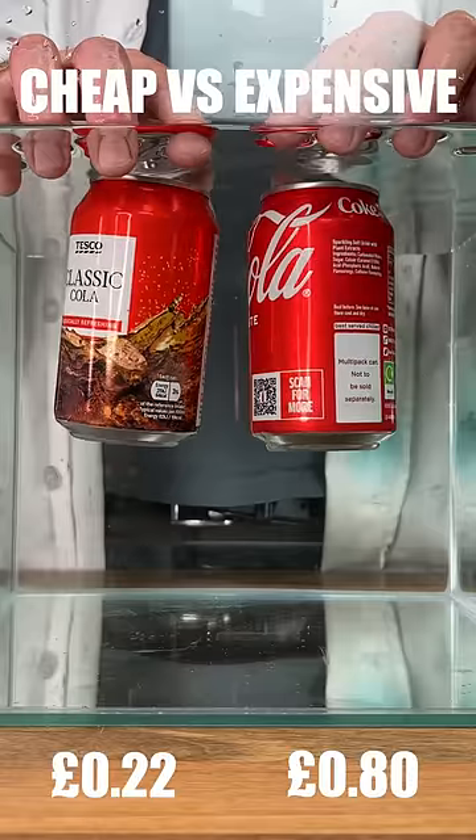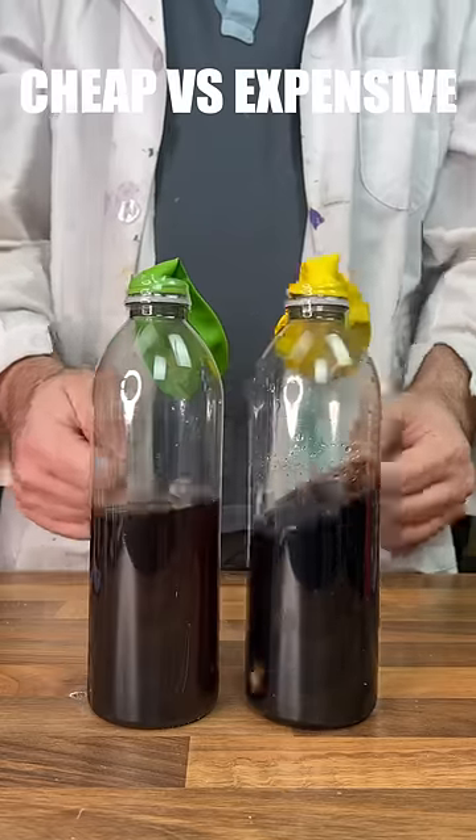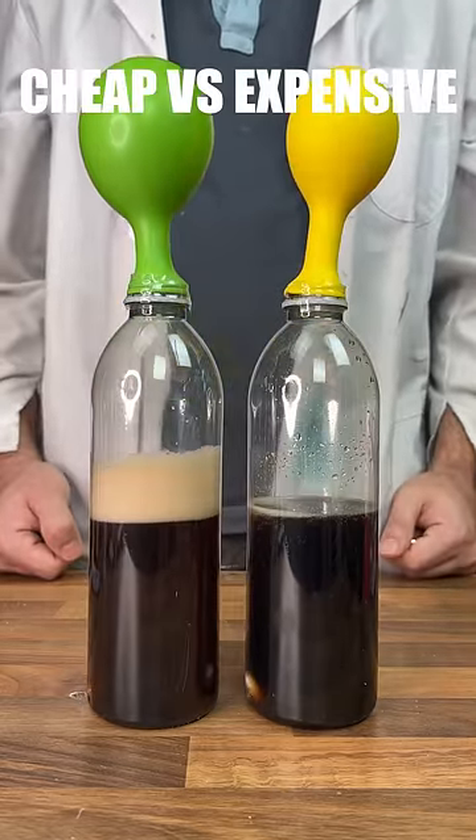Let's test cheap vs. expensive Coke. Starting with a density test, we can see that expensive has more sugar. Moving on to our fizziness test, we can see that cheap has a lot more fizz to it.